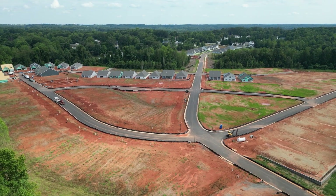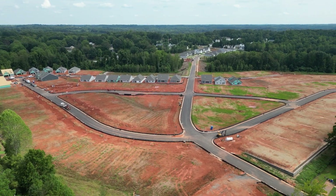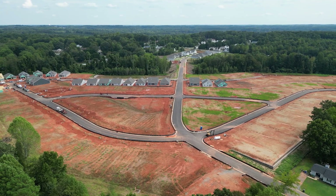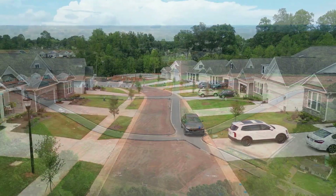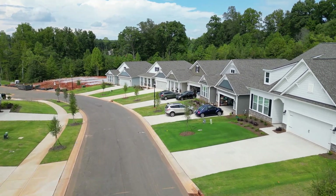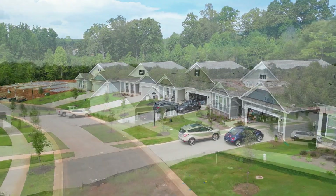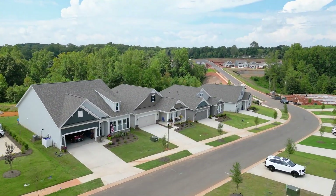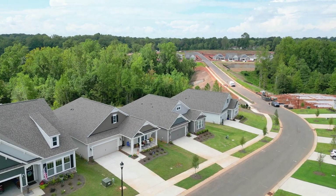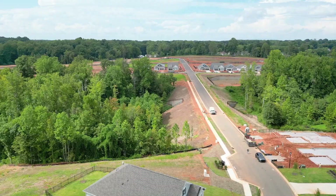A lot of people say the Troutman and Statesville area is a little too far north, but it's really not that bad — it's about 40 minutes. A lot of folks we help are looking in the Gastonia area, and that's also about a 30 to 40 minute drive into uptown Charlotte. I'd encourage you to open your mind to different areas because Charlotte is getting so congested, and the farther out you get, the better affordability you'll find.